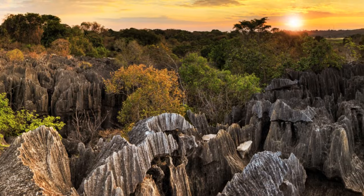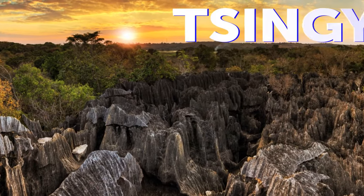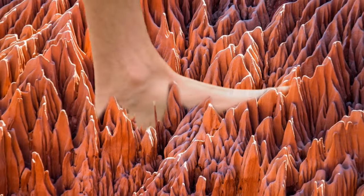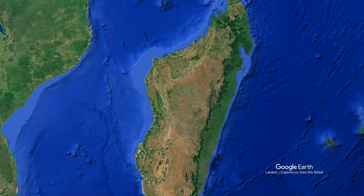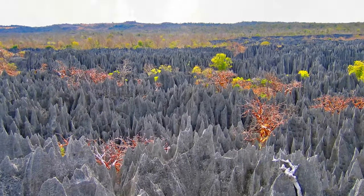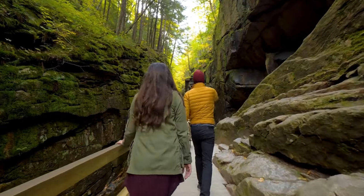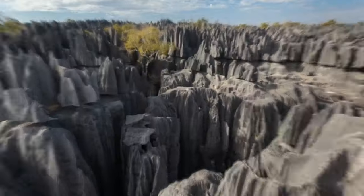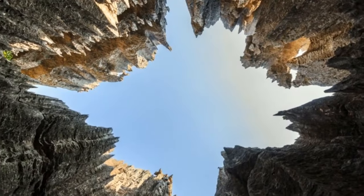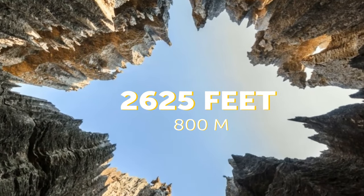This forest of giant limestone spikes is called Tsingy, which translates to 'where one cannot walk barefoot' or 'walk on tiptoes' for people living in Madagascar. To see these needle-like formations from this national park, a bridge was set in place where tourists can walk across, covering more than 580 square miles. This forest has some rock pinnacles reaching over 2,500 feet high.